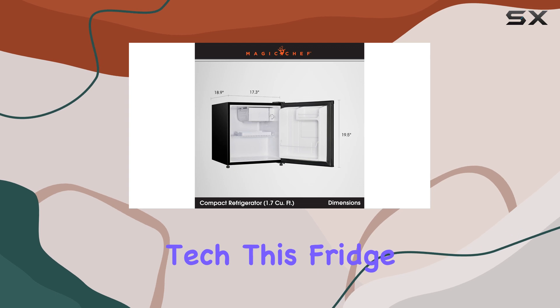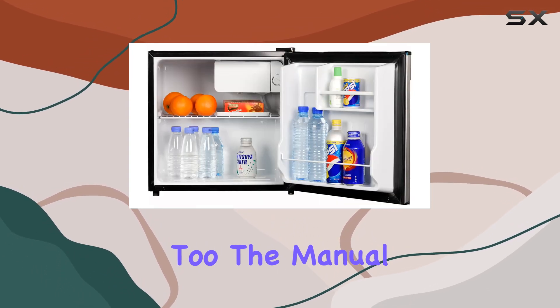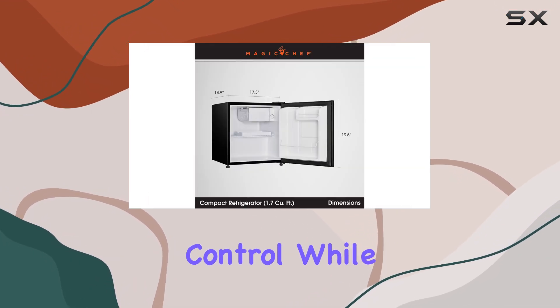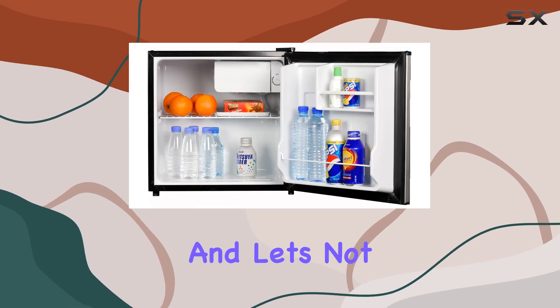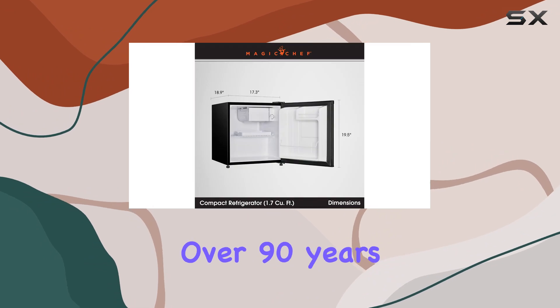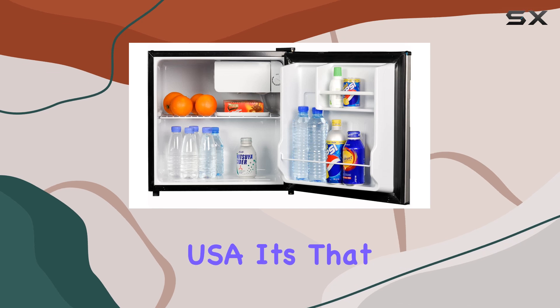Now, let's talk tech. This fridge isn't just a pretty face — it's got brains, too. The manual defrost function and adjustable thermostat ensure reliable temperature control, while the compressor cooling system keeps everything nice and chill. And let's not forget the brand behind it all, Magic Chef. With over 90 years of experience, they've been delivering affordable and reliable products right here in the USA.